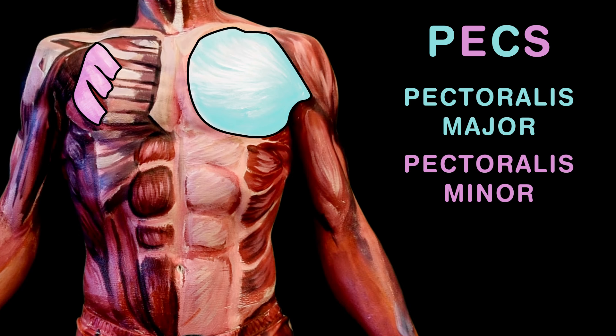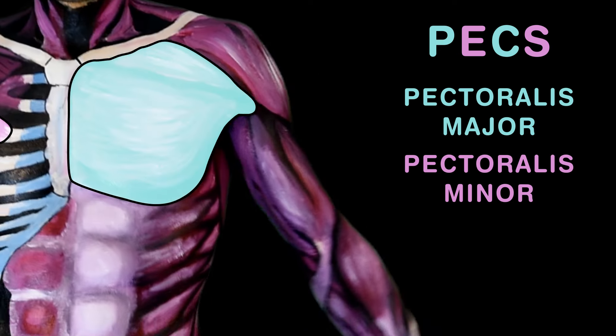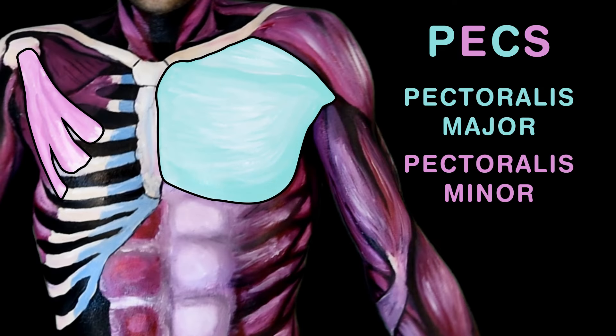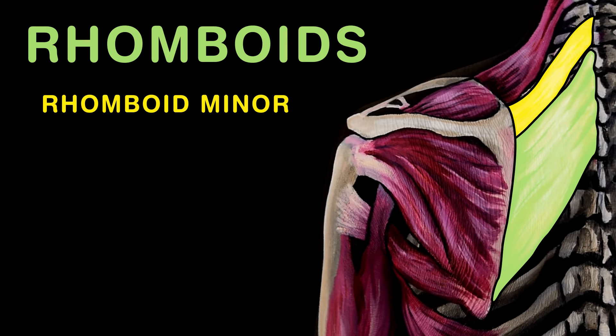Your two pecs help you move your arms, and they are on your chest. Know that these muscles come in pairs like weights that are bench pressed. The pectoralis major lets you move your humerus; the minor muscle lifts your ribs, as you'll know if you are studious.